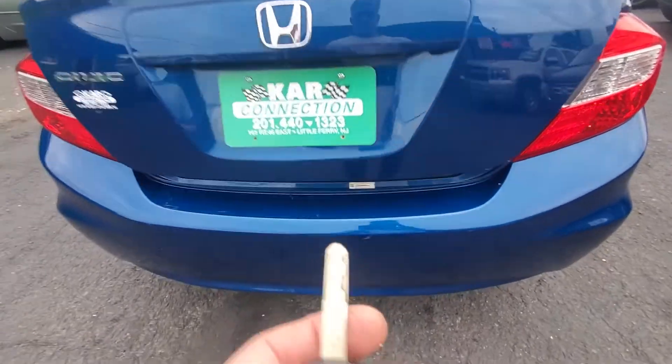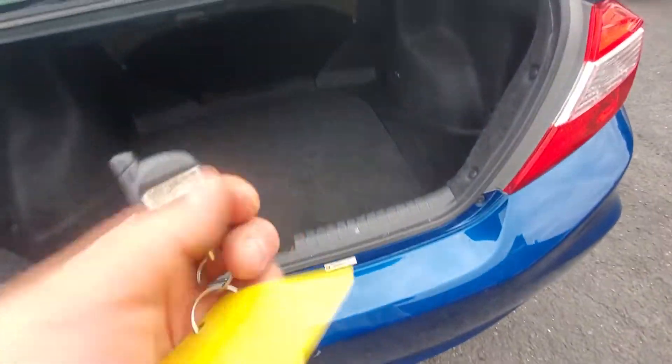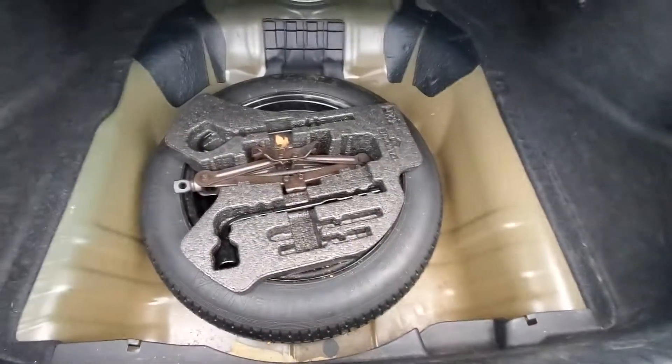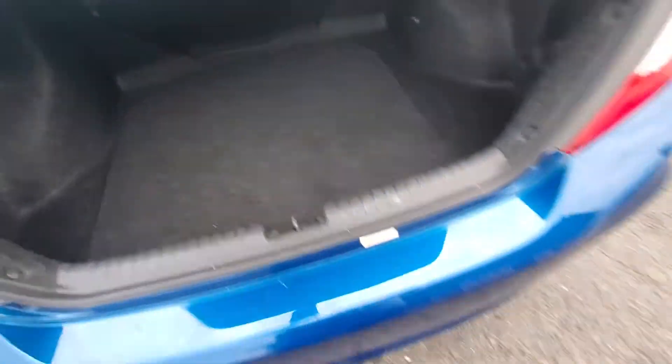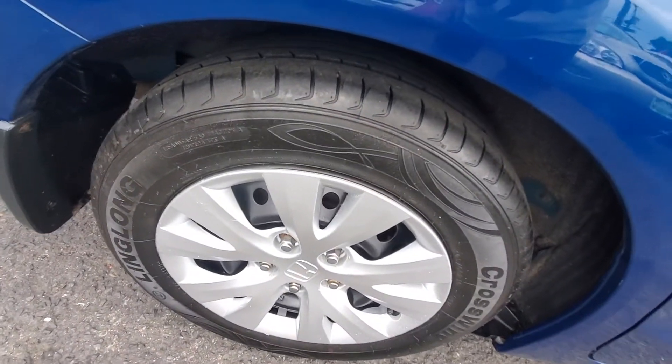Let's pop the trunk — the remote does work, and it does have auto start. Here's your jack and here's your spare tire in good condition. Passenger side rear tire is in very good shape.